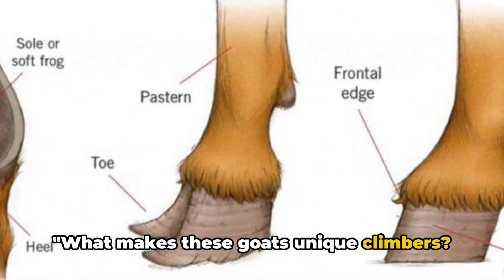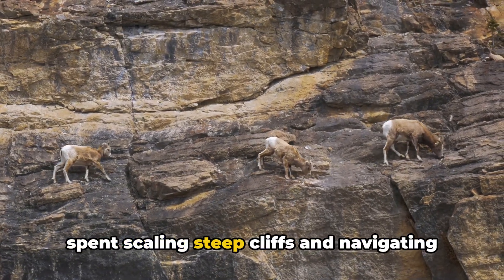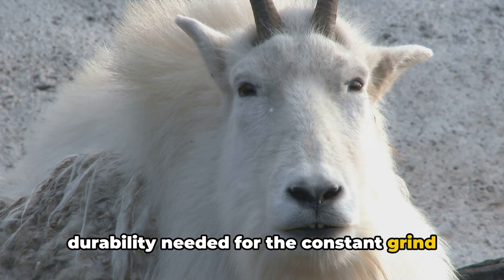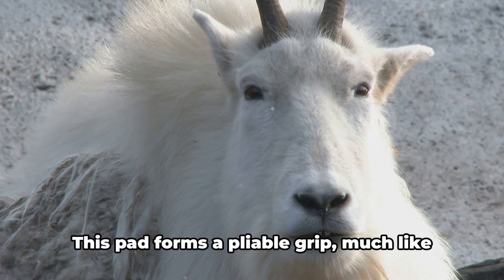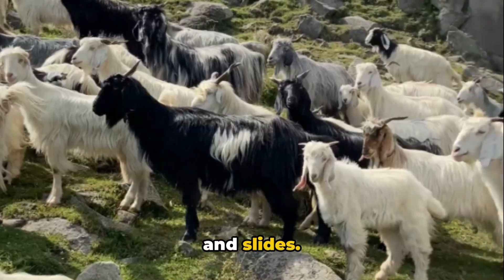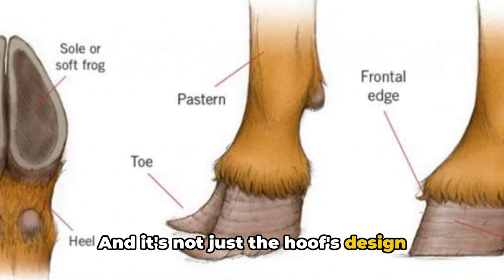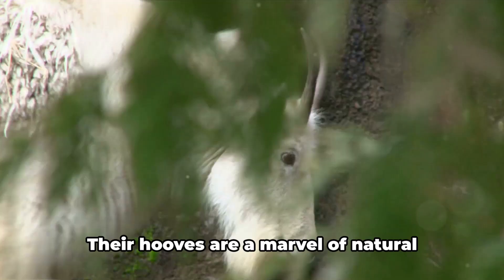What makes these goats unique climbers? It's all in the feet. Each hoof of a mountain goat is like a natural climbing shoe, designed for a life spent scaling steep cliffs and navigating rocky terrains. The hoof's hard outer rim provides the durability needed for the constant grind against rocky surfaces. But it's the soft, concave pad in the center that really sets these climbing shoes apart. This pad forms a pliable grip, much like the rubber sole on your hiking boots, conforming to uneven surfaces and providing a firm hold, preventing slips and slides. Even on near-vertical cliffs, these hooves provide the traction needed to keep the goat steady. The mountain goat's leg muscles are incredibly strong, powering each step with confidence and precision. Their hooves are a marvel of natural engineering, designed to grip even the slickest surfaces.